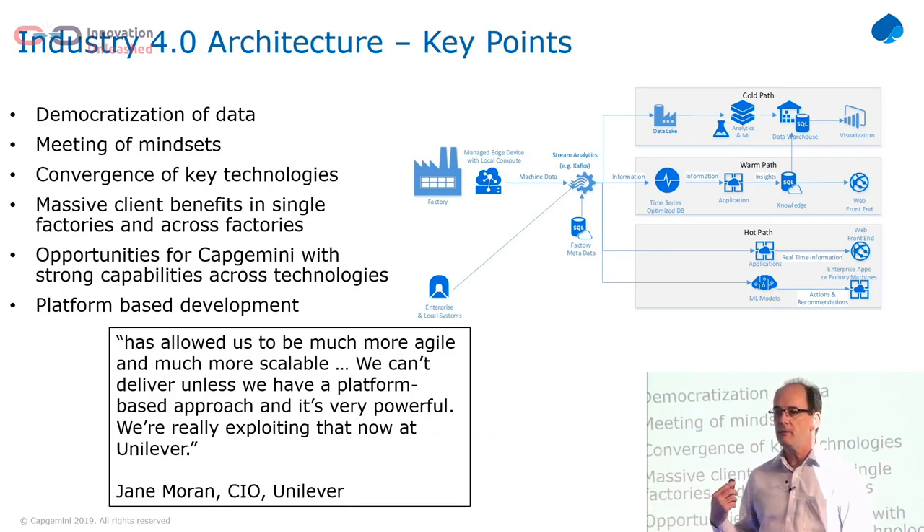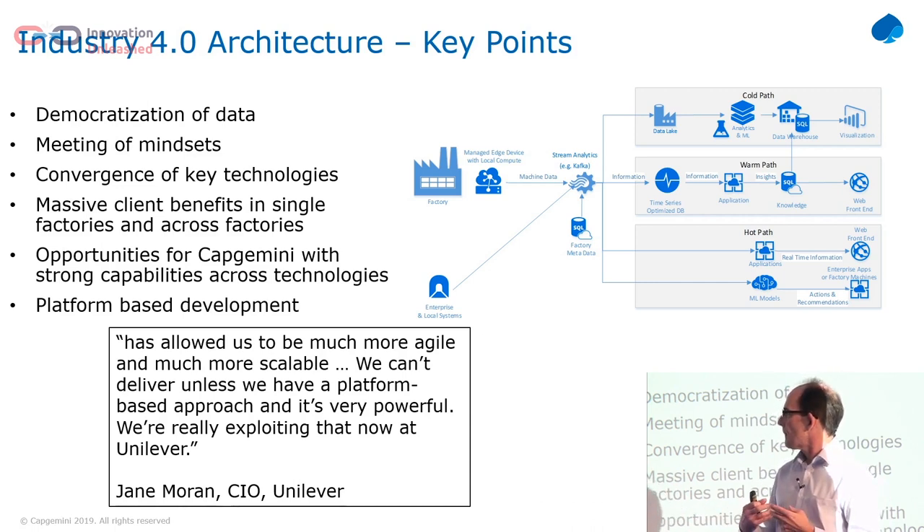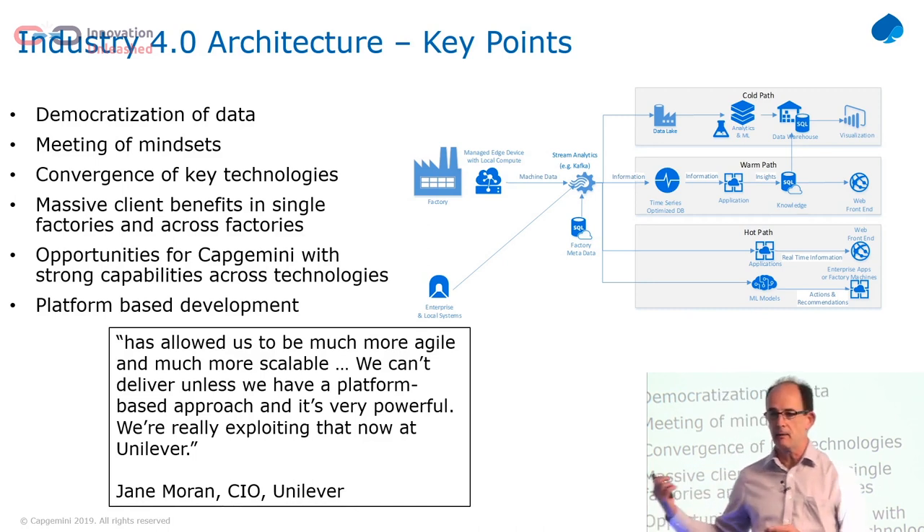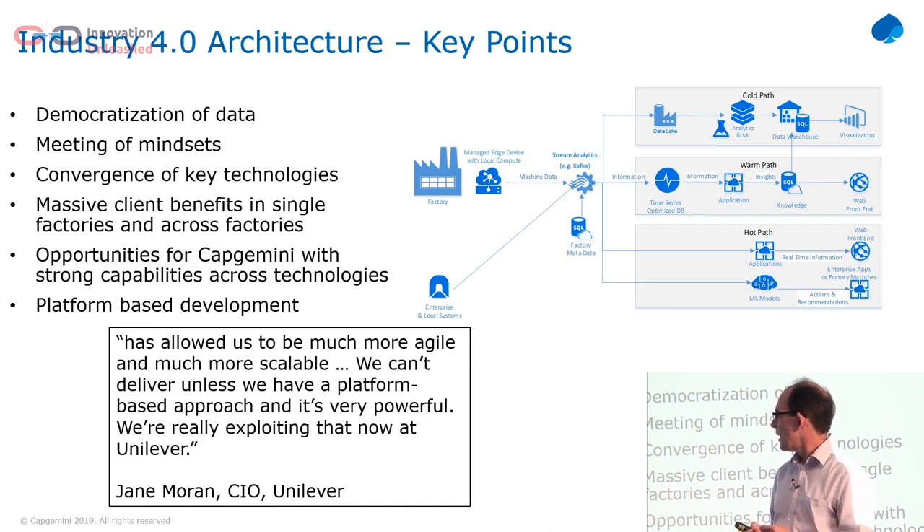The key takeaway of why we're doing this is: let's get the data out there, democratised — out of the factories, out of the MES systems, into a place where it's available to your employees. The key thing is we've got the meeting of mindsets, the meeting of the OT world and the IT world. And one of the obvious benefits is we can do this a lot cheaper and quicker than the traditional systems in the factories. One of our clients said it publicly: we can't deliver unless we have a platform-based approach. This architecture is a platform-based approach — it allows us to develop many applications on top of it.